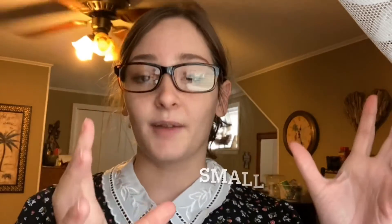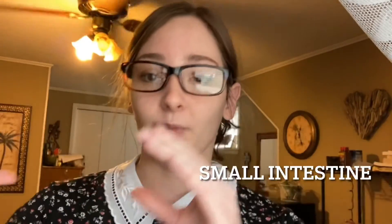Next, the chyme moves from the stomach to the small intestine through a sphincter. The beginning of the small intestine is called the duodenum, and this is where the small intestine secretes bicarbonate, which neutralizes the stomach acids so it's no longer dangerous to have in your body.